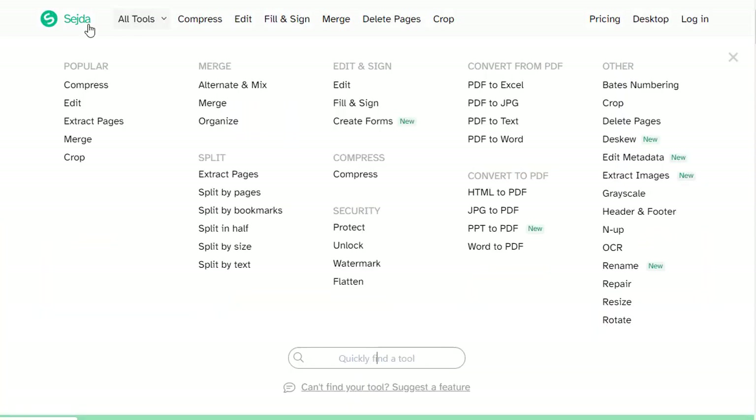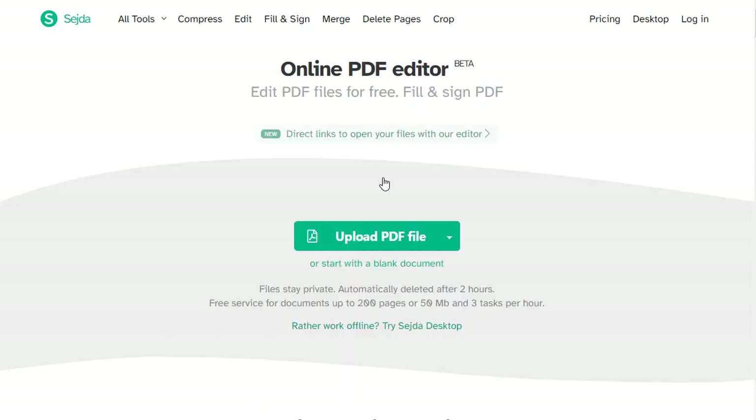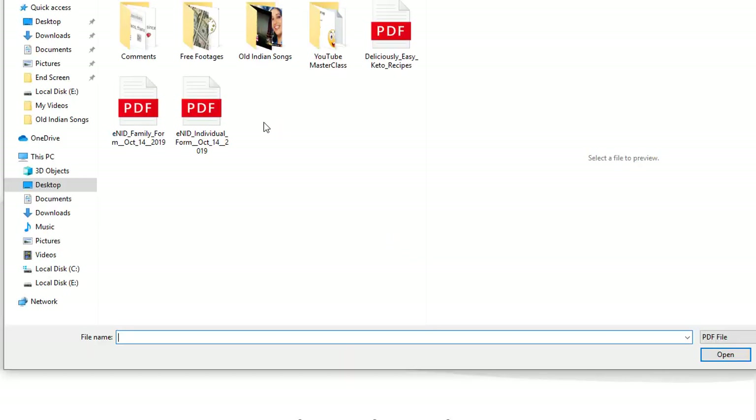Once we download the ebook, we can go to another website called Sejda — sejda.com. Once you visit sejda.com, you have a free PDF editor where you can edit your PDF for absolutely free. Simply click on 'Edit a PDF document' — it is free. Click on that, then upload the PDF file and choose your ebook.